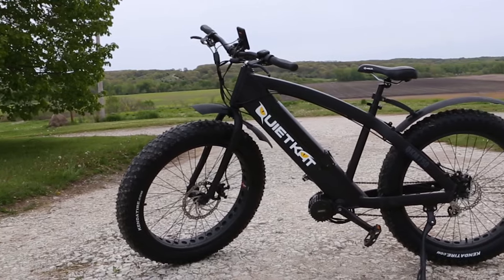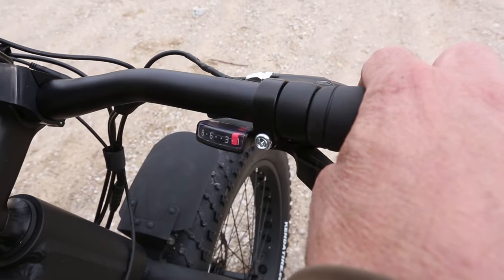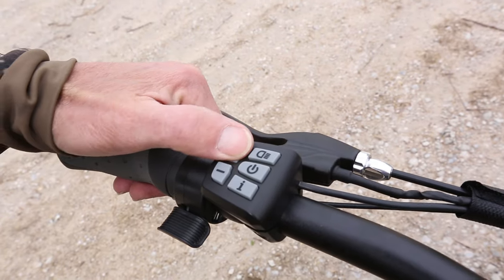Hydraulic disc brakes both front and rear offer the control to navigate diverse terrain. Gearing and various levels of power give the choice of throttling and power assist.